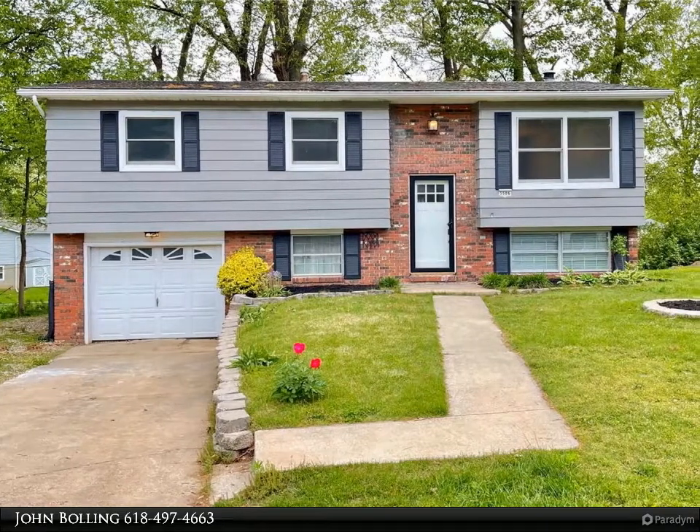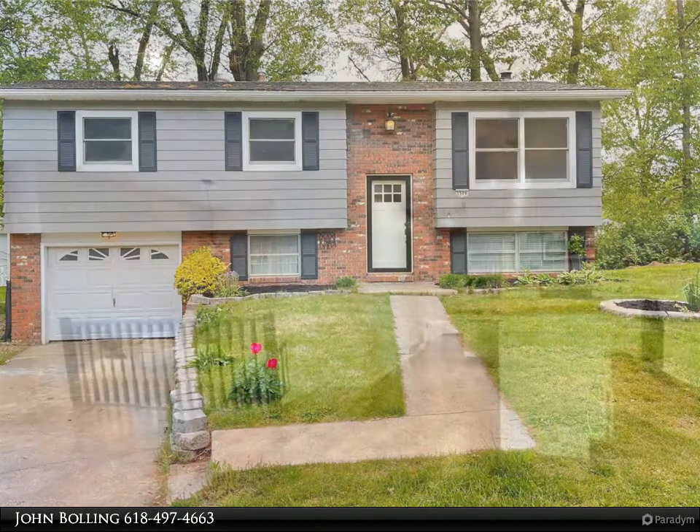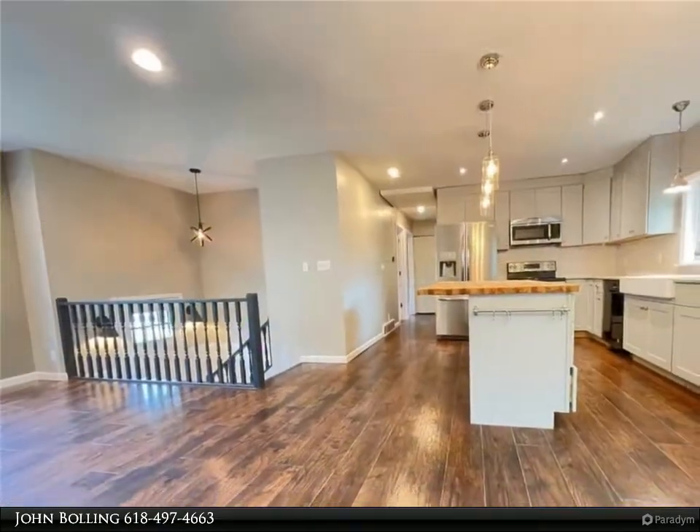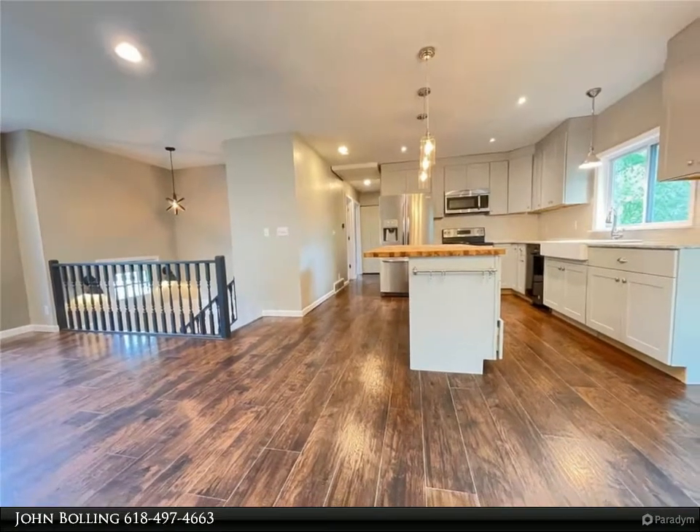Newly remodeled 3-bedroom 2-bath home located in a cul-de-sac with a private yard. Kitchen features a butcher block island, granite countertops, farmhouse sink, and stainless steel appliances.